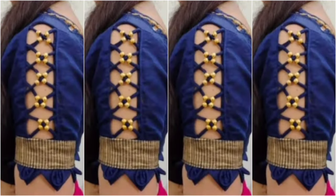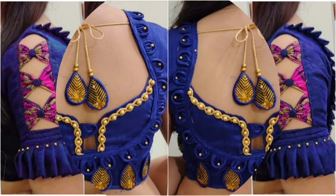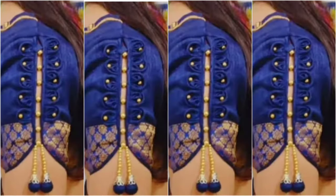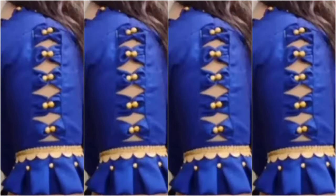If you want to make some unique design and you want a beautiful and stylish look, then this video is made for you. Without any confusion, you can choose your favorite design and you can choose your blouse or frock dress.